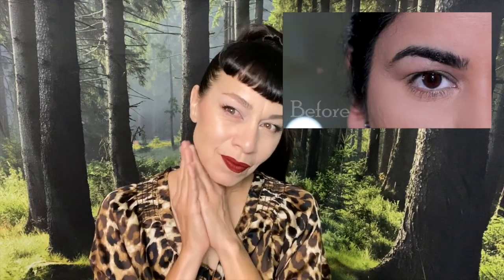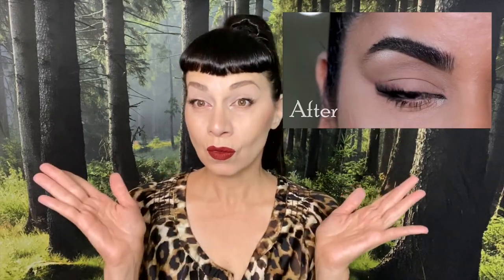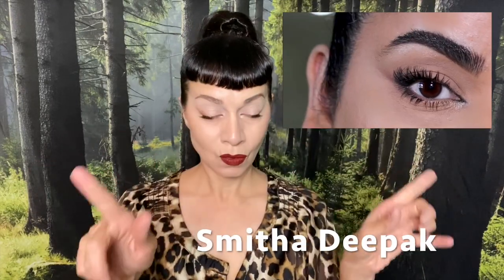This is the FoxyEye look. This makeup technique is trending right now. I've done some research and I found this beautiful and talented makeup artist Smitha Deepak. I will include the link down below. I am following her recommendations throughout this video.